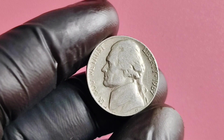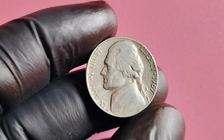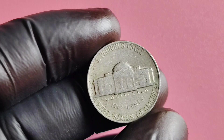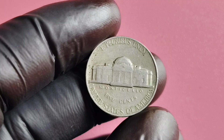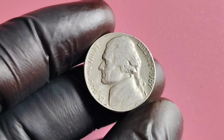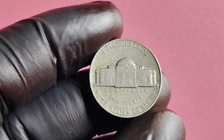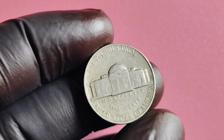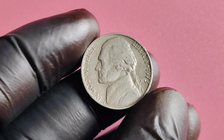In conclusion, the 1967 No Mintmark Jefferson nickel is a truly elusive and valuable coin that has captured the attention of collectors worldwide. With its rarity, history, and potential worth in the millions of dollars, it's no wonder that this coin has become a holy grail for numismatists. If you ever come across one of these rare coins, consider yourself incredibly lucky and take the necessary steps to ensure its authenticity and value. Thank you for watching — don't forget to like, share, and subscribe for more fascinating coin-related content.